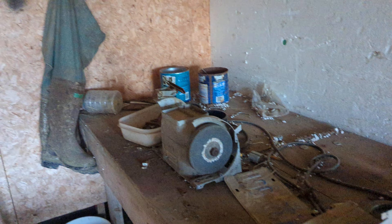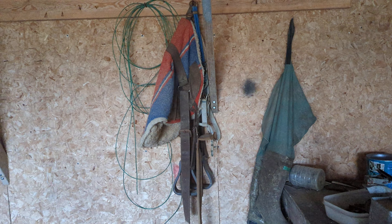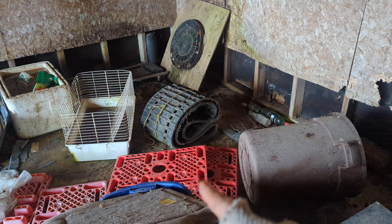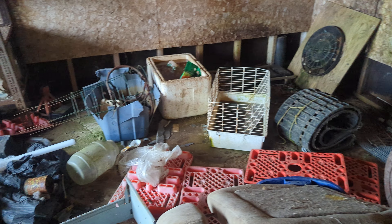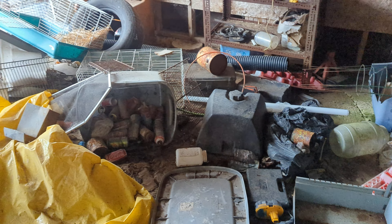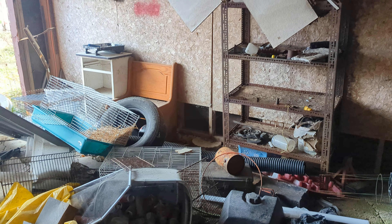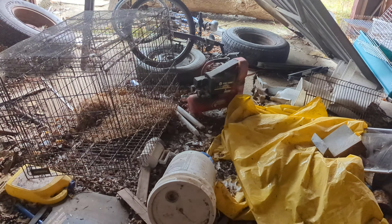This is someone's workshop at one point. Got some waders, some saddle stuff, skidooing gear. Cans that have been here forever. Oh, looks like someone had a bunny rabbit — kept them right in here.